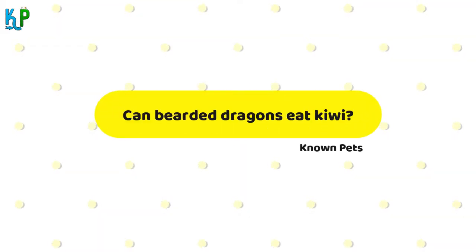Can bearded dragons eat kiwi? Kiwi is a soft fruit and many people think it is alright to feed their bearded dragons this fruit on a regular basis. However, kiwi fruit contains a large amount of oxalic acid which can be quite harmful to your pet in the long run. The kiwi fruit is a good treat you can feed your pets once a month or so because the vitamin C content provides a reasonable amount of nutrients. Feeding them kiwis too often can bind calcium, leading to calcium deficiency in the bearded dragons.